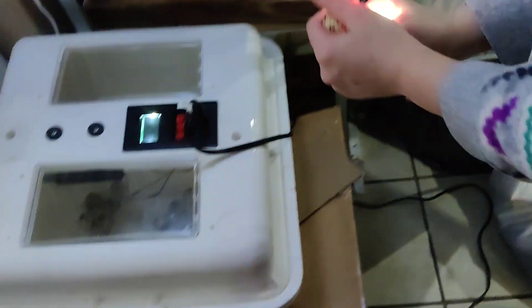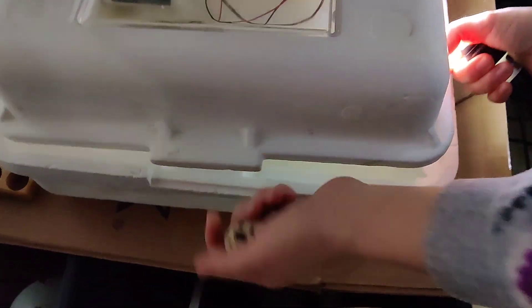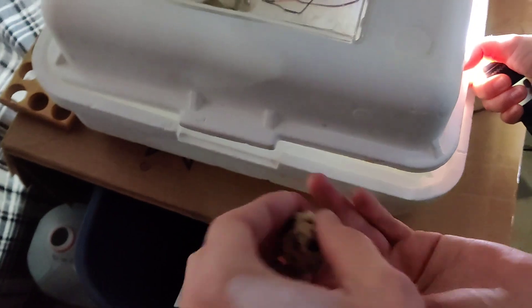Anna, can you wait? Alright, let's put it back. That one you can just throw away, unless you don't mix it. You're 100% sure? Yeah. Can I hold it? Yeah, just be careful with it, please.